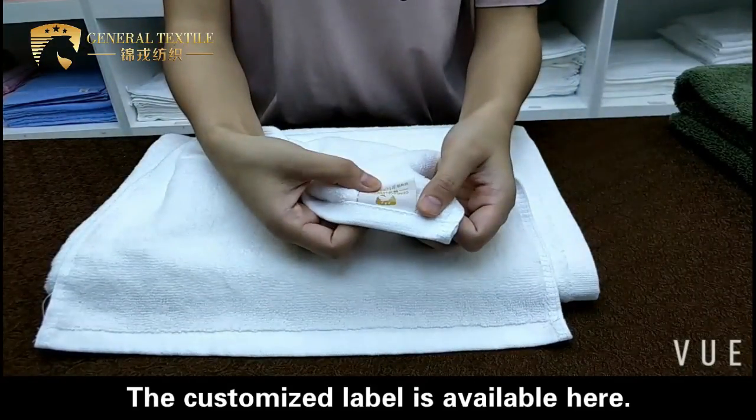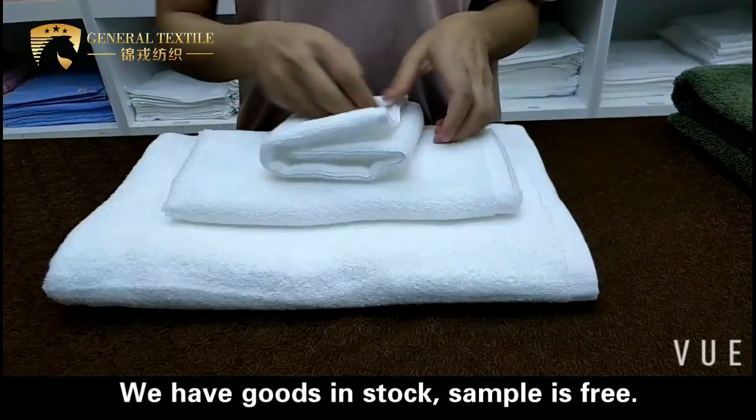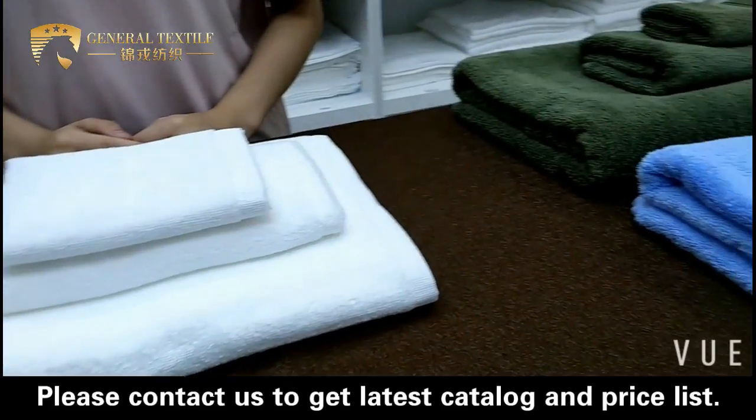The customized label is available here. We have goods in stock. Sample is free. Please contact us to get the latest catalog and price list.